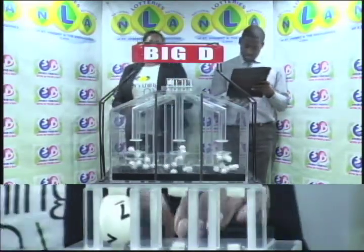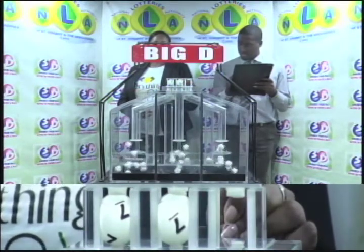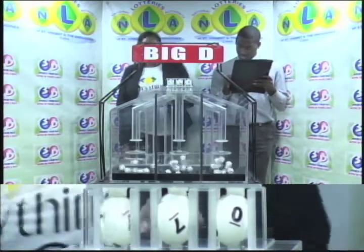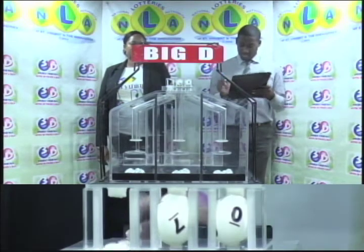The Big D winning number is 7, 7, 0. Our Big D winning number confirmed: 7, 7, 0.